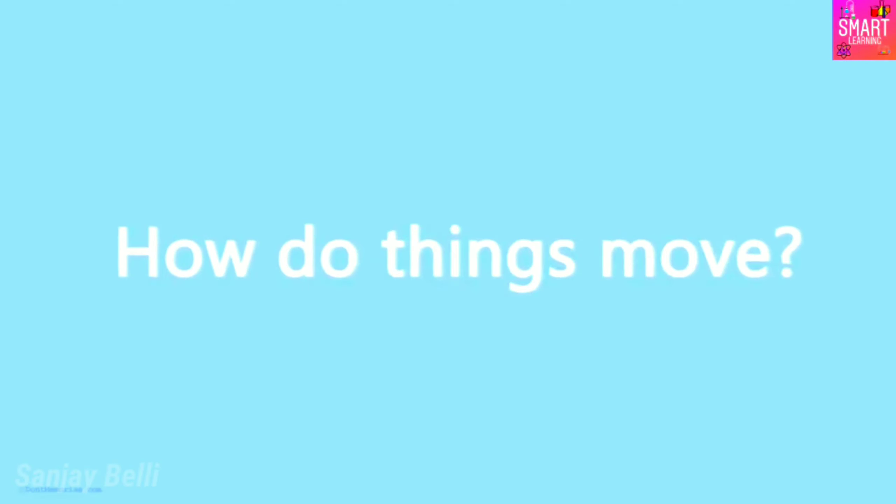How do things move in real life? Say a ball is moving on flat ground and there is no external force acting on it. Will the ball eventually come to a halt? Yes, it will. Have you ever wondered why?